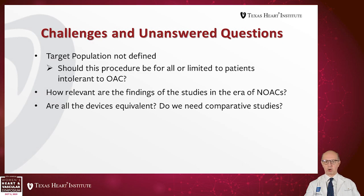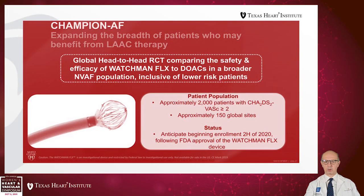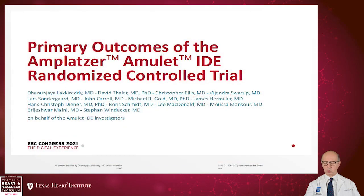Unanswered questions remain: the target population is not yet well defined. Should this procedure be for all patients or limited to those intolerant to oral anticoagulation? How relevant are findings in the era of DOACs? Are all devices equivalent, and do we need comparative studies? Are there anatomies where one device works better? The next study is CHAMPION AF, a head-to-head comparison of the safety and efficacy of Watchman Flex versus DOACs in patients with non-valvular atrial fibrillation with lower risk.